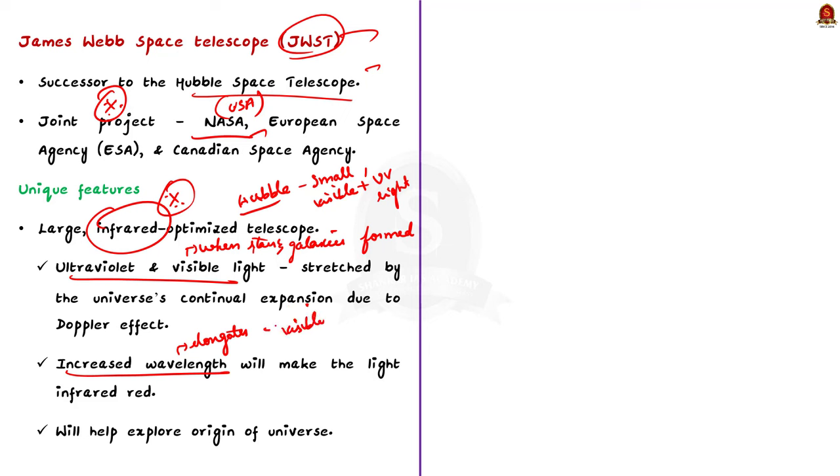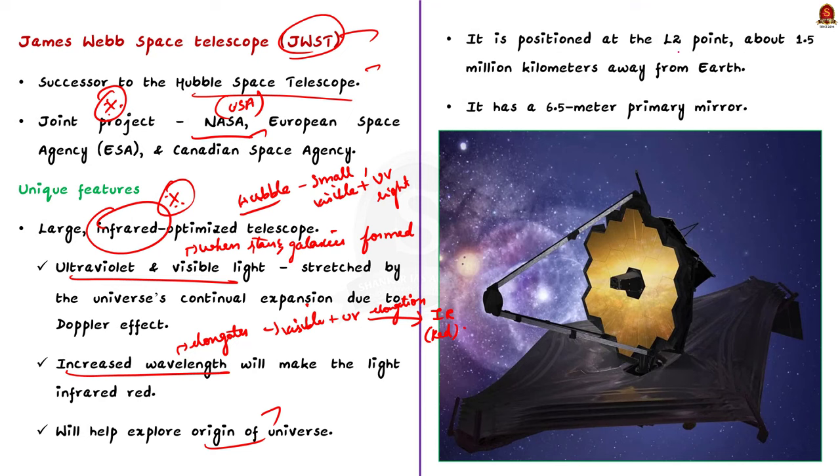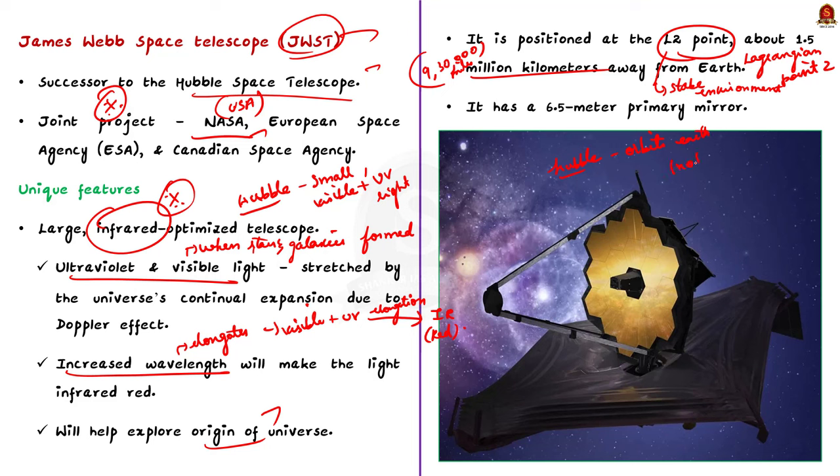To observe the earliest history of the universe, we need to observe infrared light, which is captured by the JWST. The JWST is positioned at the second Lagrange point, that is the L2 point, situated about 1.5 million kilometers away from Earth, providing a stable environment for observations. Note that the Hubble Space Telescope orbits the Earth and is not placed at any specific position. The JWST also has a 6.5-meter primary mirror, significantly larger than Hubble, allowing observation of fainter stars.